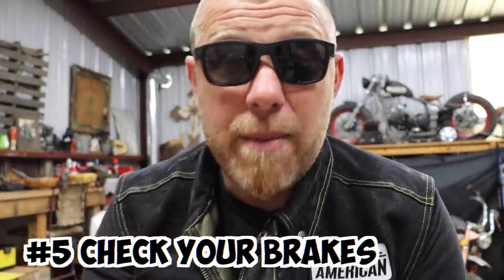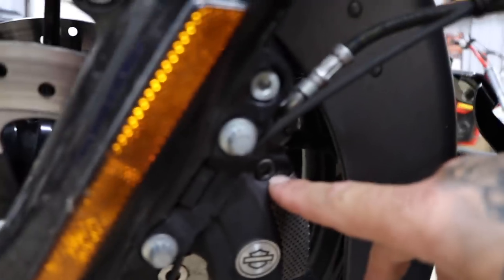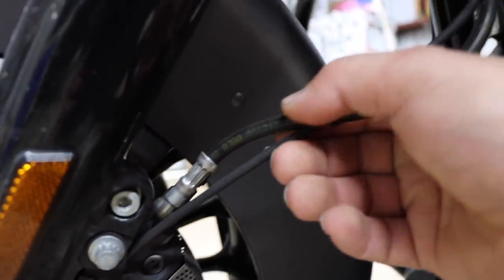I have personally been caught coming down a mountain and losing my brakes. Ever since that day, making sure brakes are in working order is one of the top things on my list. Brake pads are going to be the next thing to check.